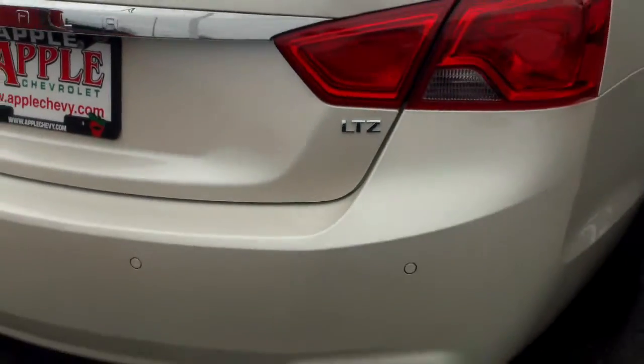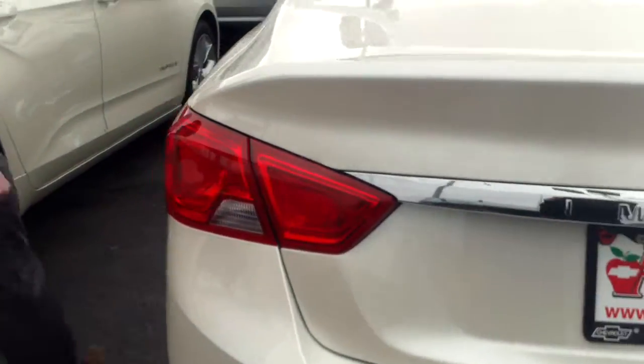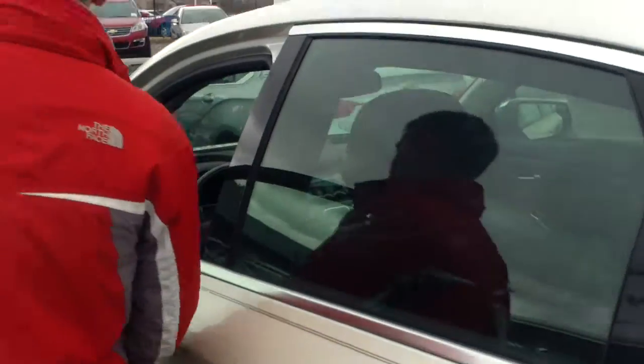Very nice design. The whole redesign of the Impala — we've had a lot of great feedback from it. Drives nice, rides nice, feels nice on the inside. Gets pretty good gas mileage and a lot of nice features on the inside, all of which I will gladly show you now.